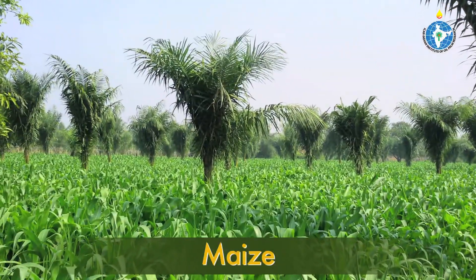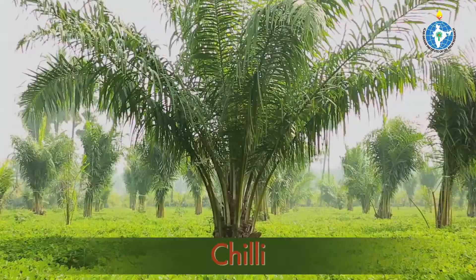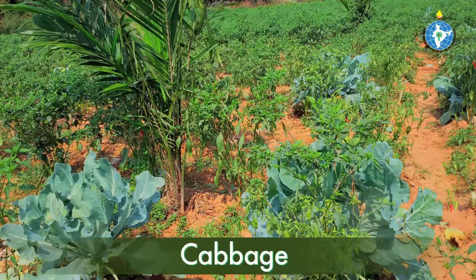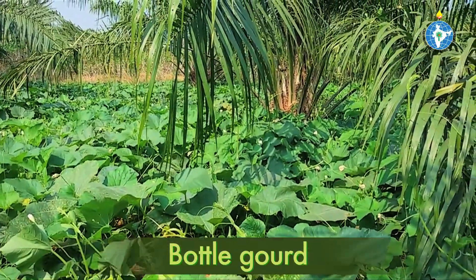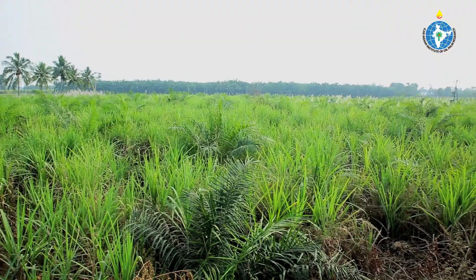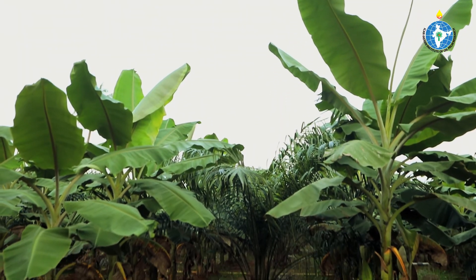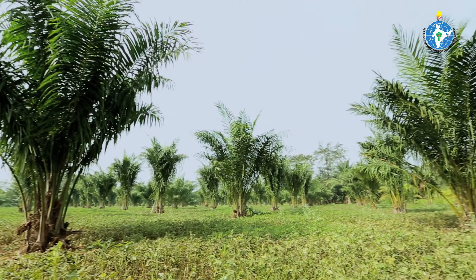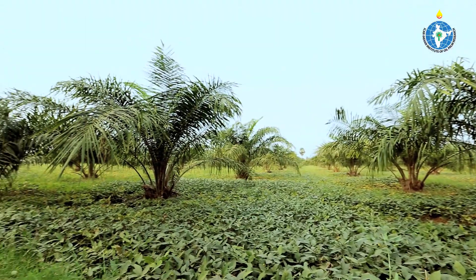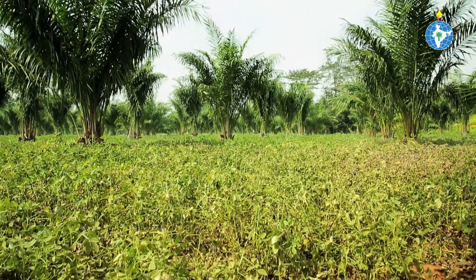Crops like maize, banana, tobacco, chillies, groundnut, pulses, flowers, and vegetables can be taken up as intercrops. In the case of banana, maize, and sugarcane, sufficient space should be given to avoid shade on oil palm. While intercropping oil palm with oil seeds and pulses that require less water, adequate care should be taken to irrigate the oil palm regularly.